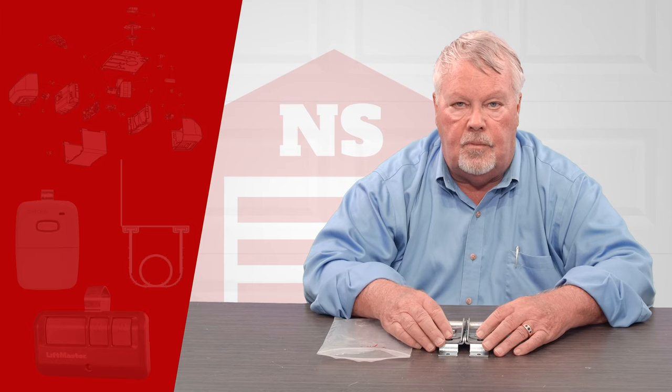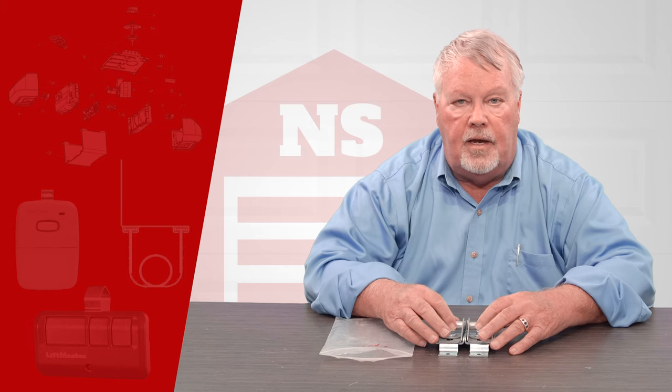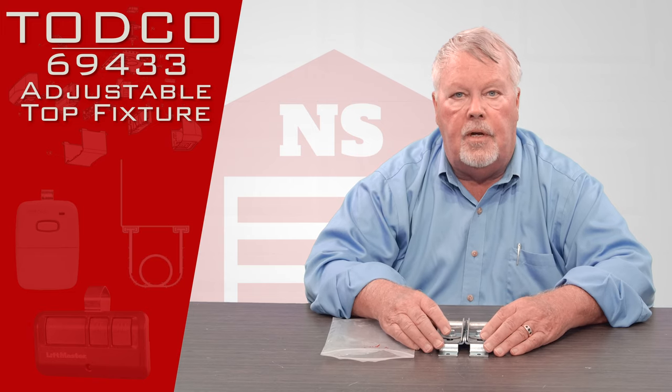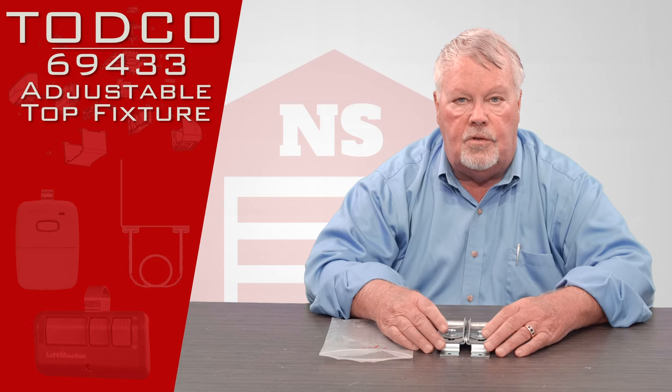Hi, I'm Mark from TheNorthShoreCommercialDoor.com. Today we're doing a product introduction and our product today is manufactured by TODCO. TODCO stands for Truck Overhead Door Company. They are a division of the Overhead Door Corporation in Dallas, Texas. They're the largest manufacturer of doors in the world.